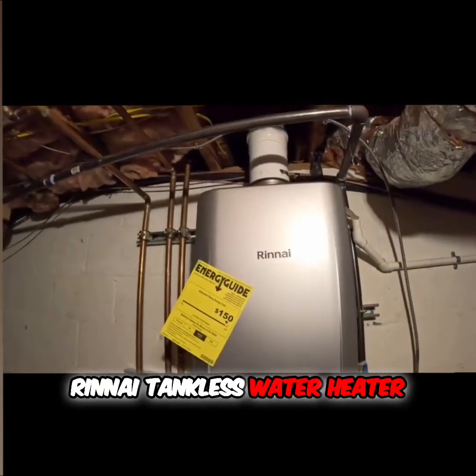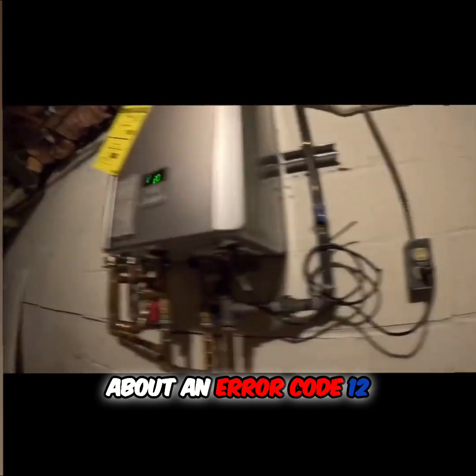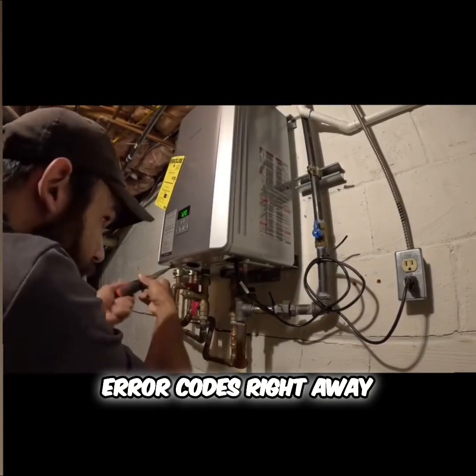Today we're troubleshooting a Rinnai tankless water heater. The customer called in about an error code 12, which means flame failure, but when I arrived and tested the unit, I didn't receive any error codes right away.